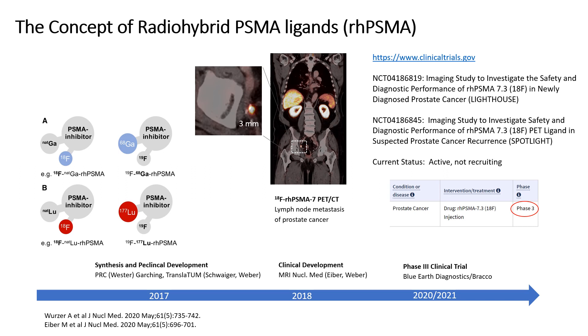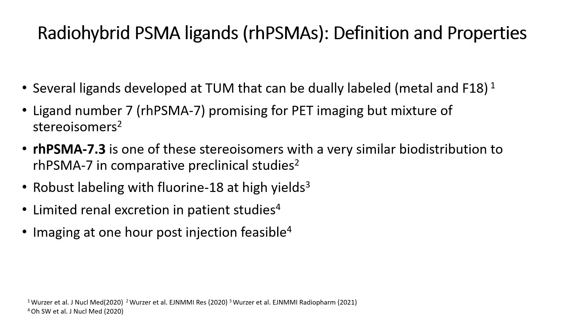Two international Phase 3 clinical trials of one RHPSMA ligand, RHPSMA 7.3, have recently completed accrual. Of the several RHPSMA ligands developed at TUM, ligand number 7, RHPSMA 7, was found to show promising characteristics for clinical PET imaging, such as high labeling yields, favorable biodistribution, and high tumor uptake. RHPSMA 7 includes several stereoisomers with similar biodistribution, and of these, isomer number 3, RHPSMA 7.3, was selected for further clinical development.